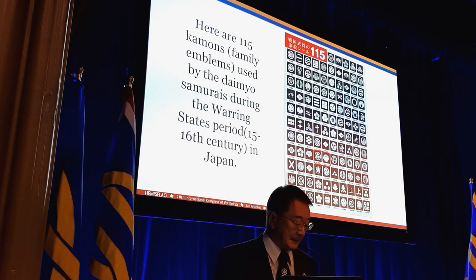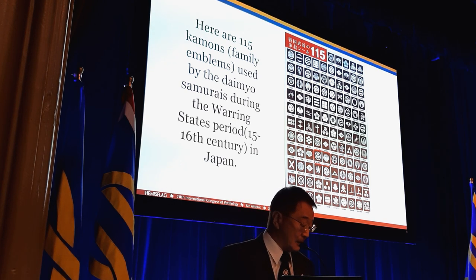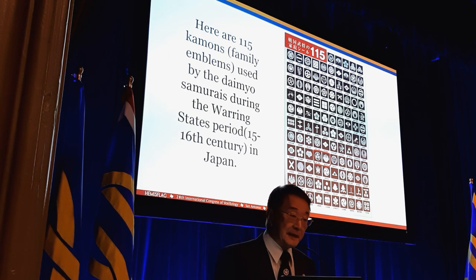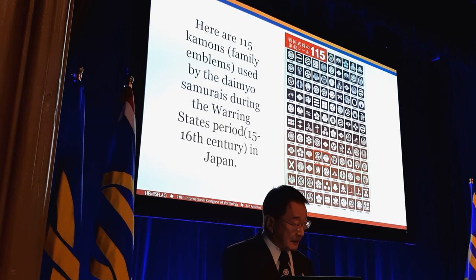Here are the 115 kamon used by the daimyo samurais during the warring state period, 15th through 16th century in Japan. Basically, Japanese kamon are always expressed and drawn in black and white, which is flexible to fit any color base and any color kimono. If I wear a brown kimono, my kamon is expressed in brown and white — the black part of a kamon is changed to the kimono color.